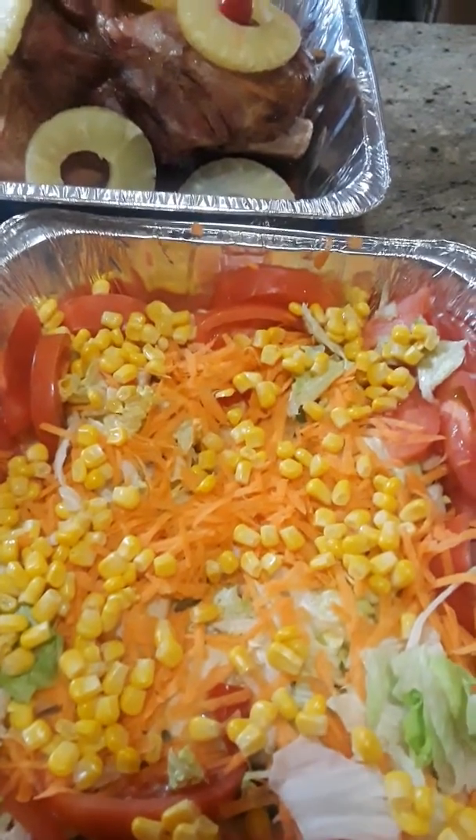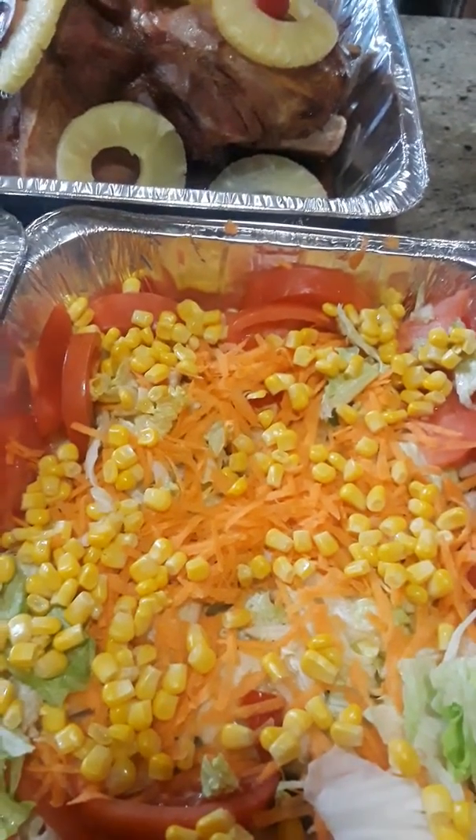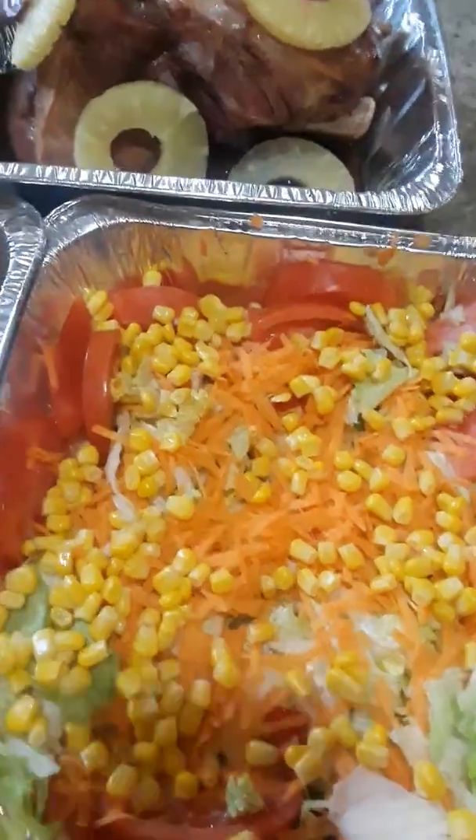Happy Sunday everybody. This is Green Olive Kitchen. As usual, Sunday cooking.